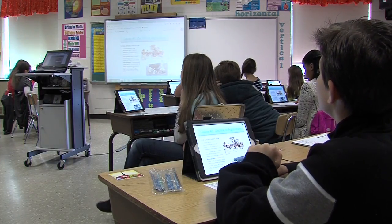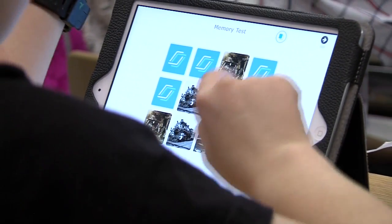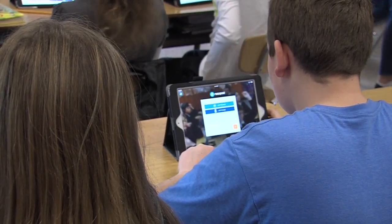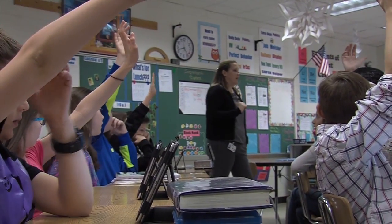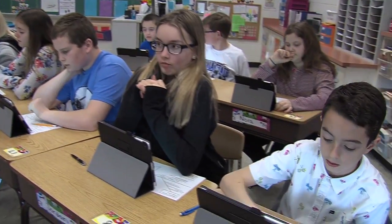With Nearpod.com I can transfer an existing PowerPoint presentation, adding in interactive slides. So after every few instructional slides I ask them questions to check for understanding. And again, like with the Clickers, I get instant feedback — every child answers the question, so it's not just the same child answering the same questions for the whole class.